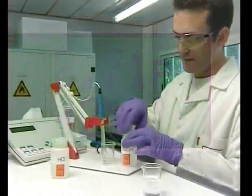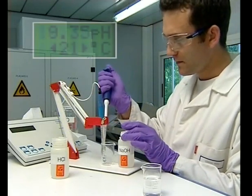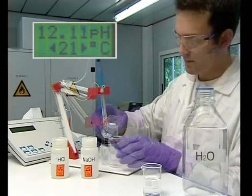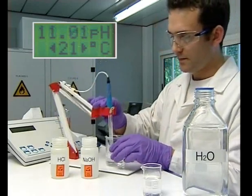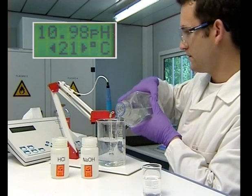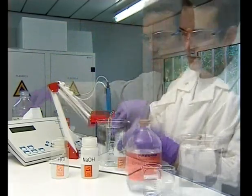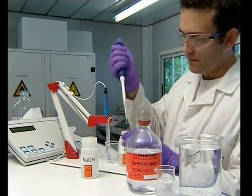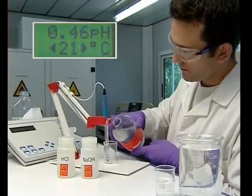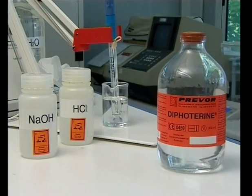In order to show the difference with other washing solutions, we will carry out the same experiment on caustic soda with tap water. The pH of the water does not bring the solution into the physiological area. For caustic soda, we notice that the pH quickly reaches the physiological area using a low quantity of diphoterine. This experiment demonstrates the absorption capacity of diphoterine.